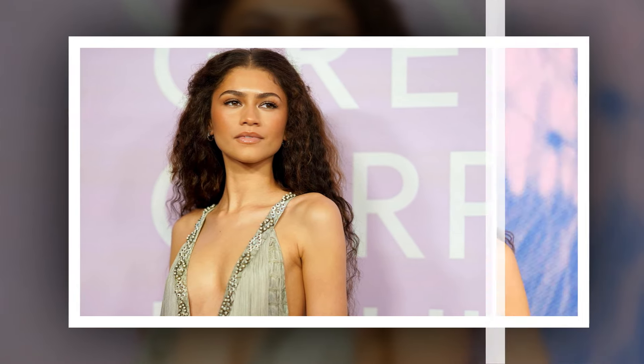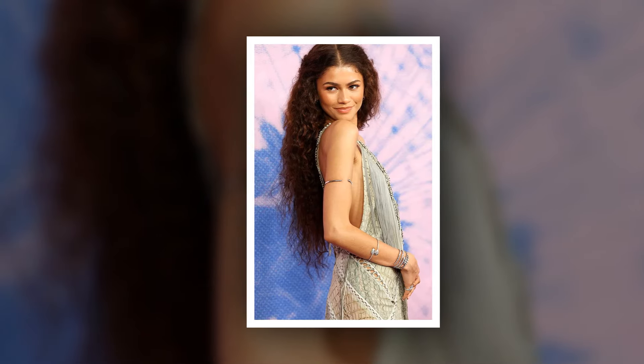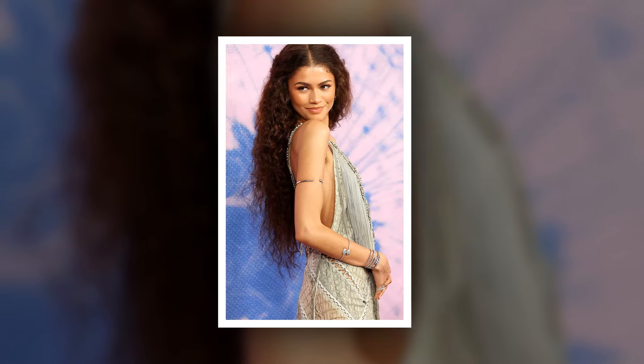Zendaya gave a cheeky view of the butt-bearing silhouette as she posed on the carpet. Her version of the ensemble was styled almost exactly like the original, down to the metallic pumps. However, she ditched the headpiece in exchange for a sleek bun with side bangs and added a large jewel necklace.